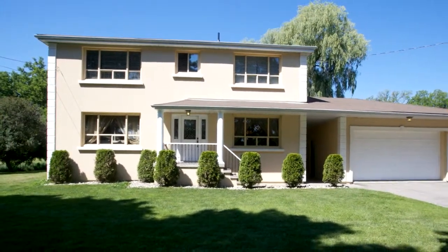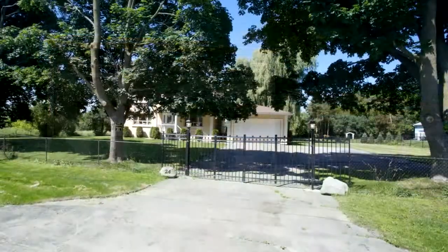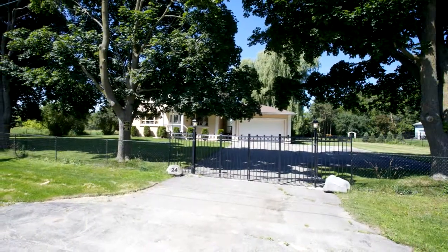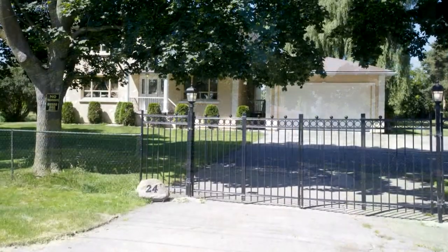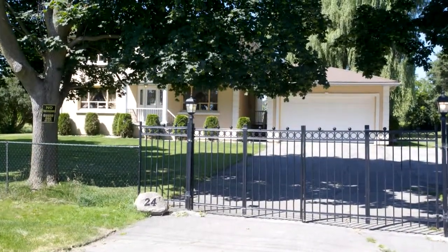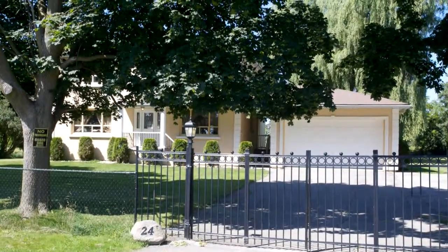Welcome to 24 Union Street in Gormley. A rare offering. This solid four-bedroom residence sits on over one acre breathtaking pristine corner lot with majestic mature trees in a park-like setting. Beautifully manicured lawn, fully fenced.